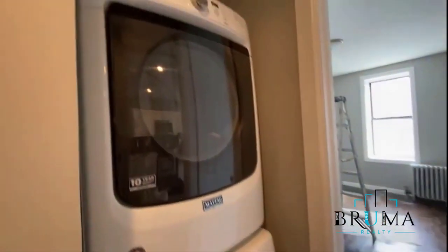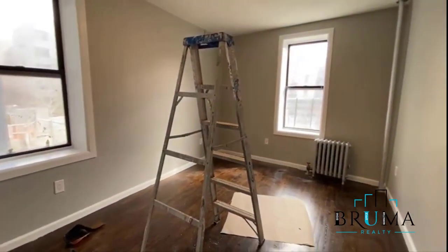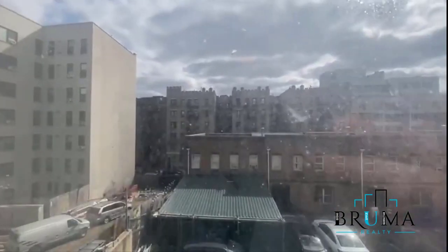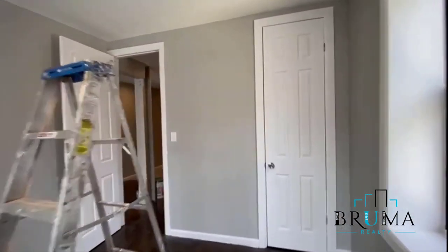Right next to the bathroom, we have a washer and dryer unit. And then we have a king-size bedroom with nice-size windows and a nice-size closet.